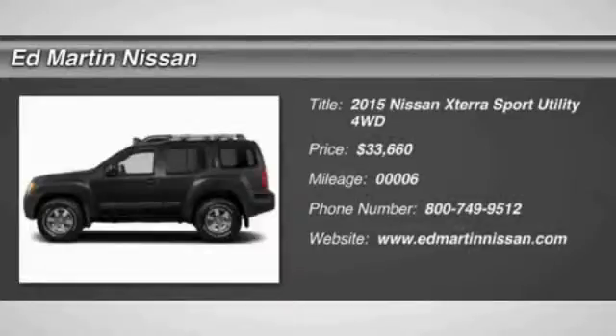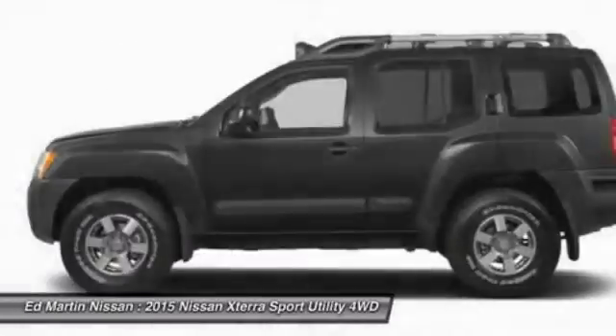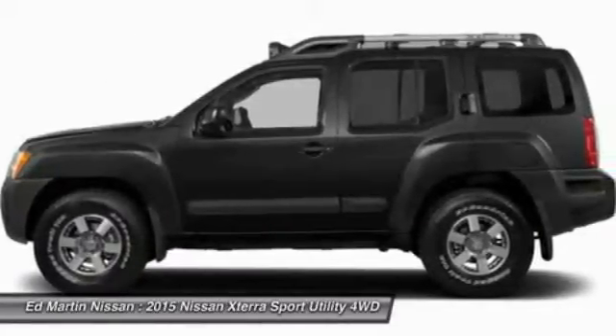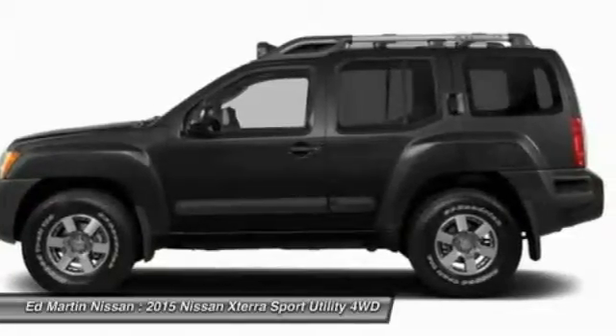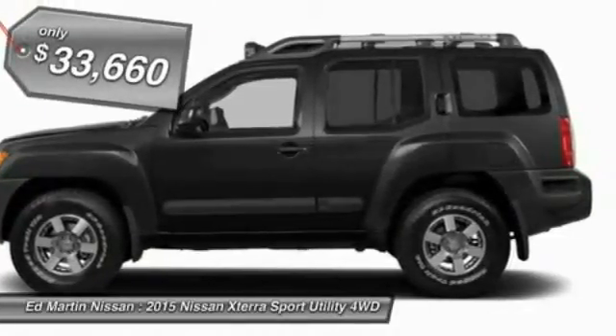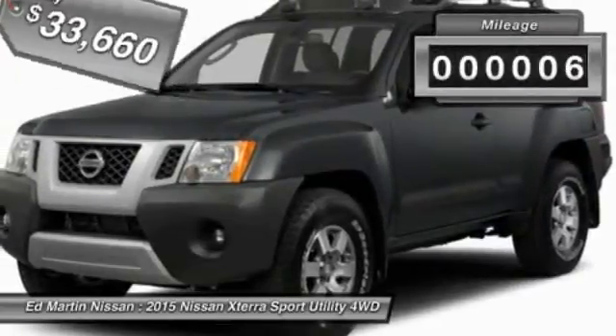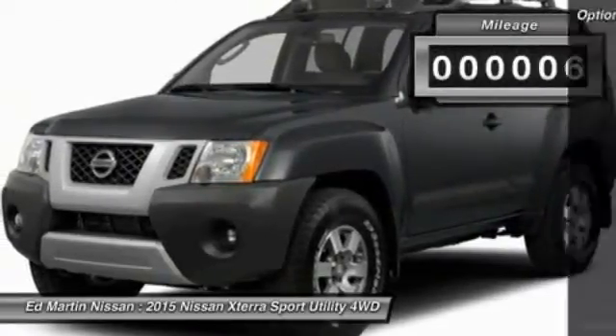The 2015 XTERRA — Accelerate Your Activity with the Nissan XTERRA. Its powerful 24-valve V6 lets you climb faster and further, while its versatile interior lets you stretch out in style, and is priced below $35,000. This vehicle has less than 100 miles.